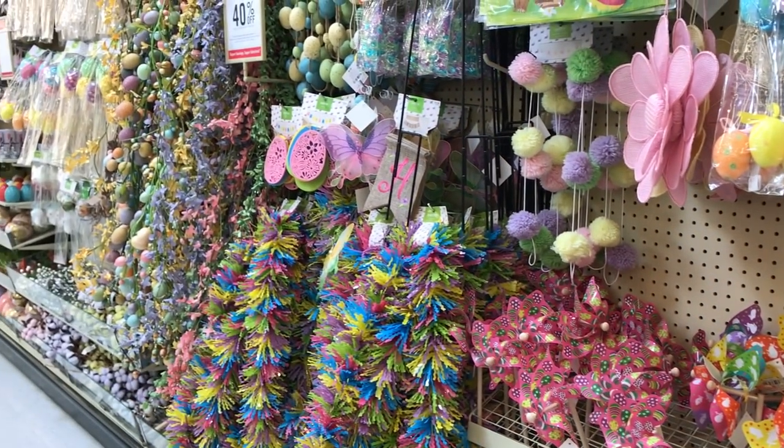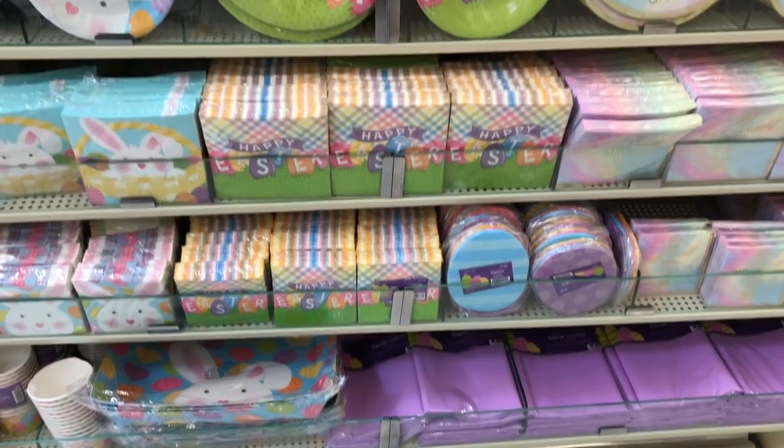The other day I ran into Hobby Lobby and I was amazed by all the spring stuff they have and a lot of Easter activities, lots of things for kids to do, so I thought I'd take you on a shop with me and we'd explore it together.